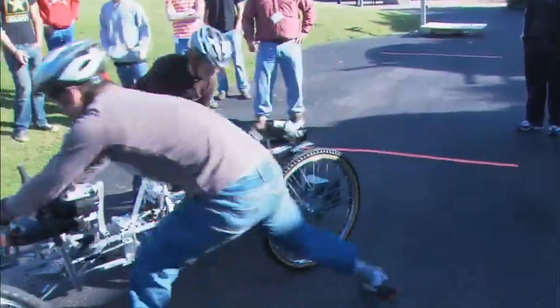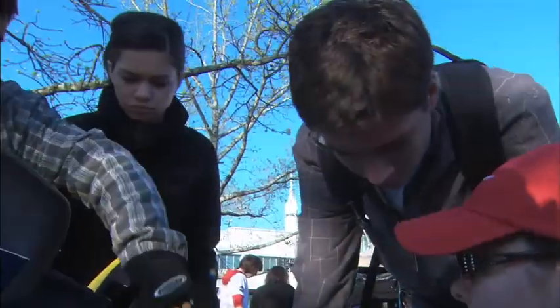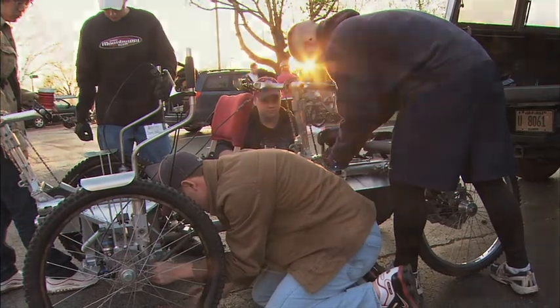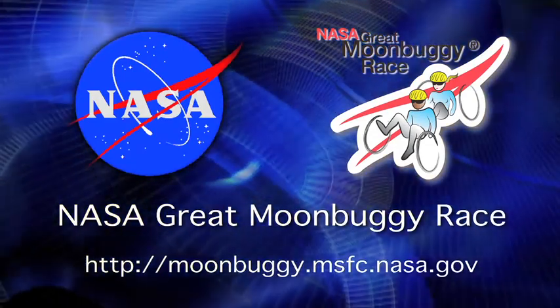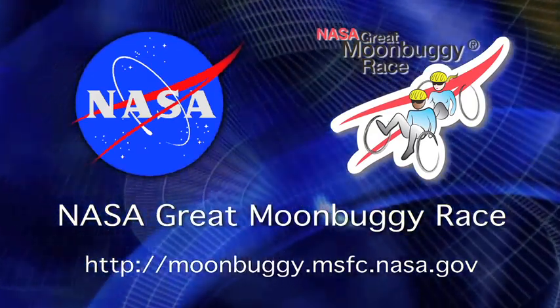The NASA Great Moon Buggy Race brings the excitement of space exploration within reach of these students, while encouraging knowledge of science, technology, engineering, and math that could carry them to other worlds. For more information on the NASA Great Moon Buggy Race, including how to qualify, visit us on the web at moonbuggy.msfc.nasa.gov.